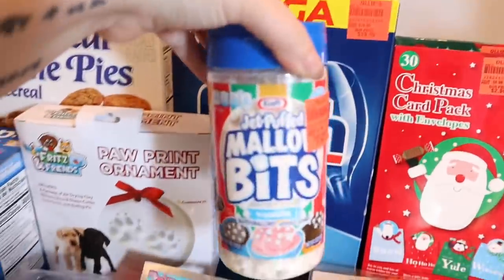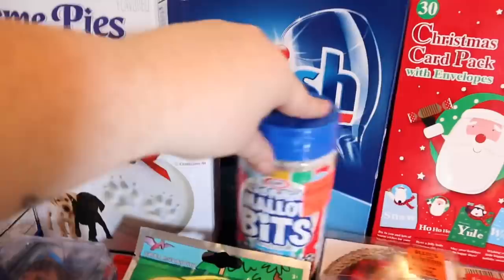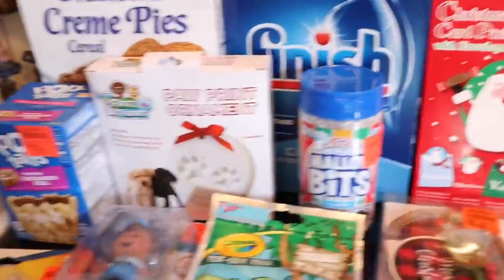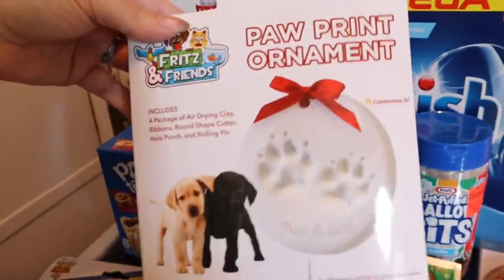I found these for hot chocolate — 'tis the season for hot chocolate, I love it. I can only find stuff like that there. I can't find these at Walmart; every time I go to look for them I can't find them. So those just hollered out to me.